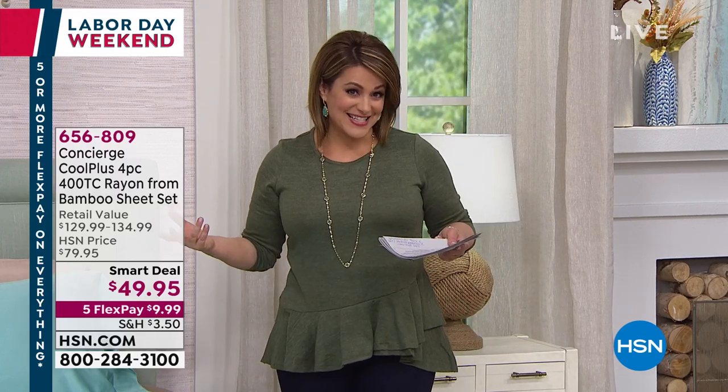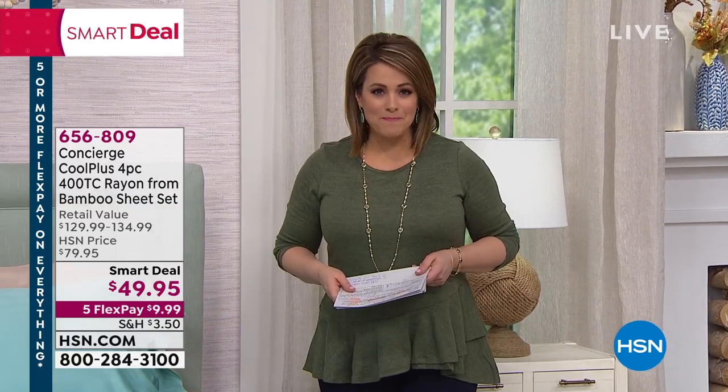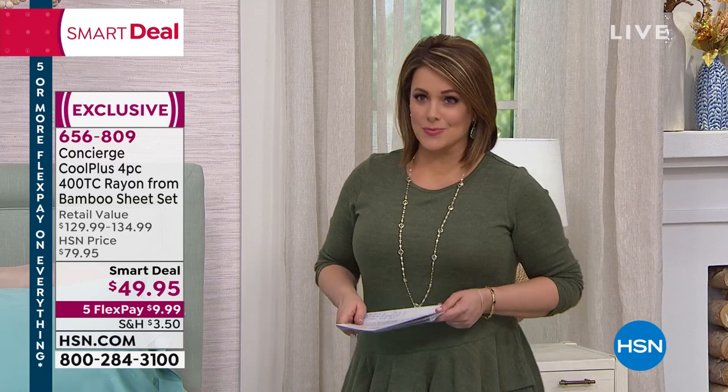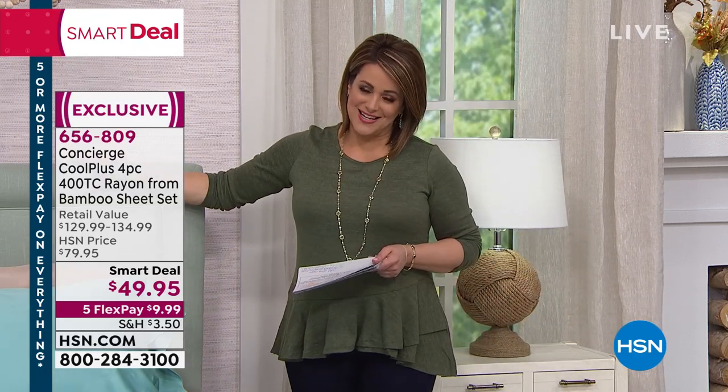My name is Leslie, thank you for spending your evening with us — it's about 10 p.m. West Coast time. Welcome to everyone, and to those on the East Coast, I hope you're all safe amid the hurricane news. Thank you for shopping with us at HSN.